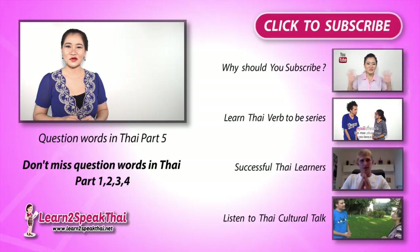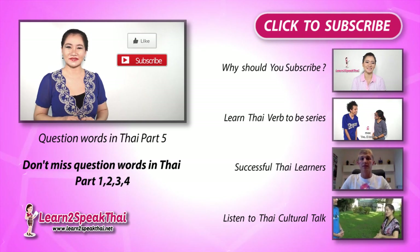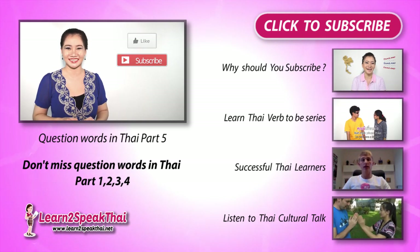This is the last episode of Thai Question Word. If you don't want to miss a lesson, please subscribe and click like on this video. I'll see you next time. สวัสดีค่ะ!